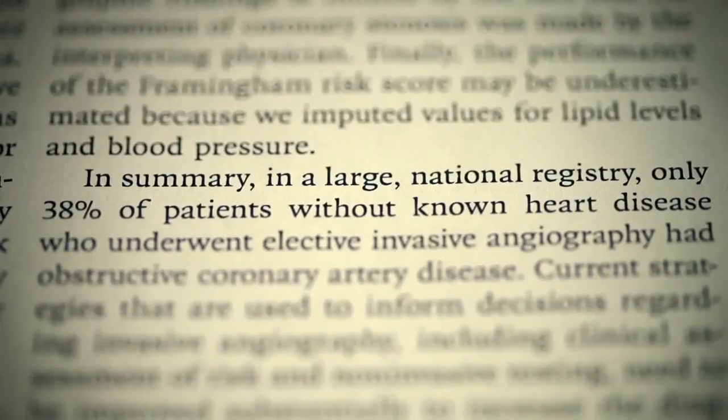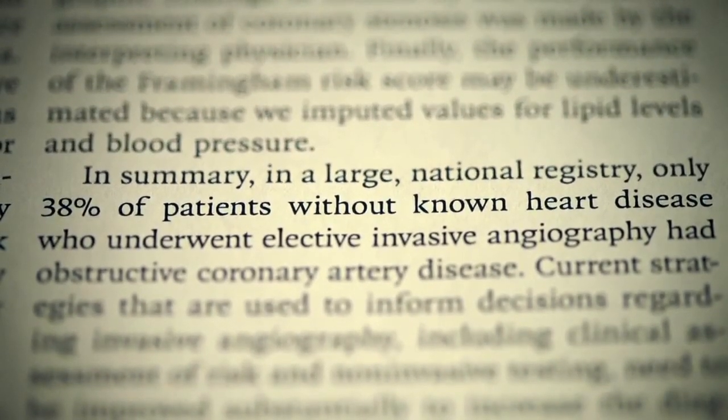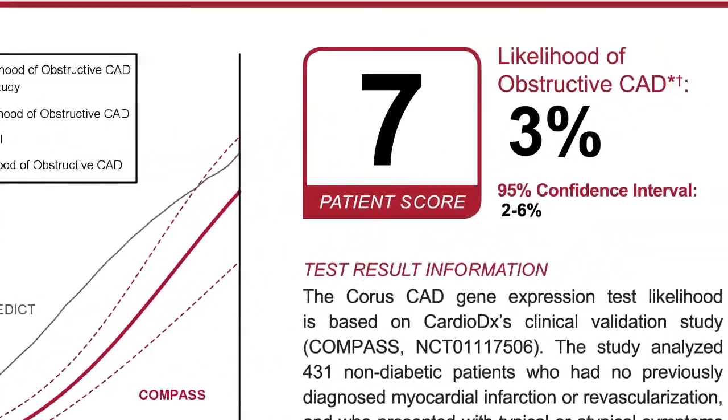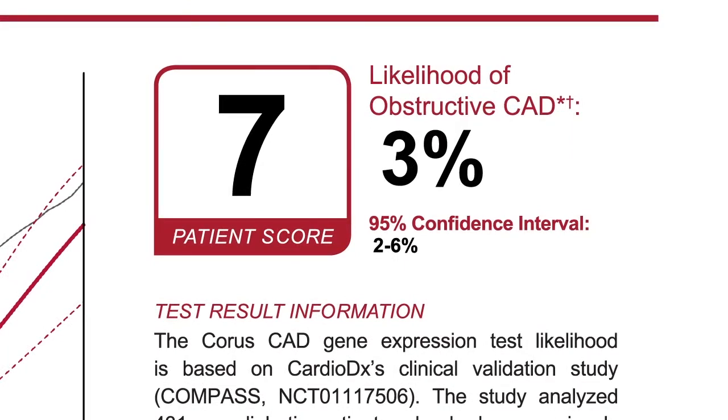In 2010, the New England Journal of Medicine published a paper that studied approximately 400,000 patients in the United States who had gone to the cath lab with stable chest pain to assess whether they had obstructive coronary artery disease. In fact, the vast majority of patients who fit this profile did not have obstructive coronary disease at catheterization. In the COMPASS study, we were able to show in the low-risk, intended-use patient population that the CoreCAD test had a high sensitivity of 89% and a negative predictive value of 96%.